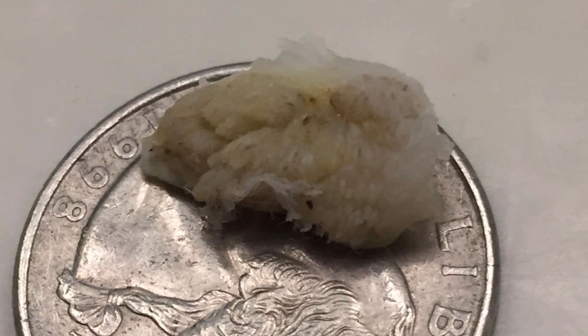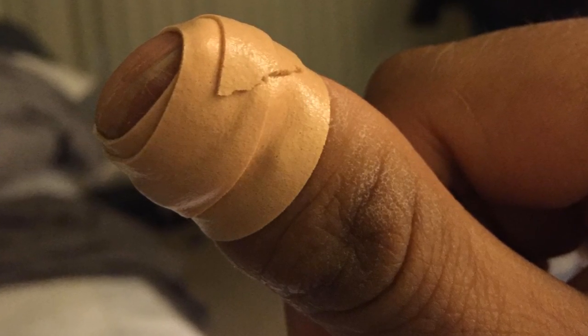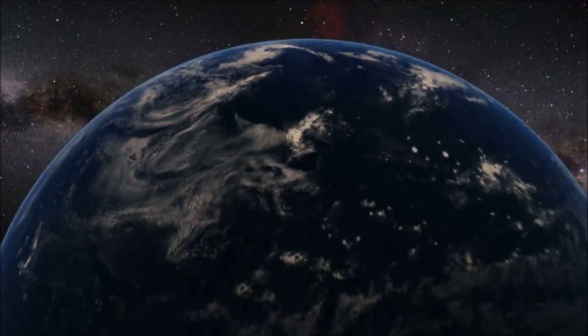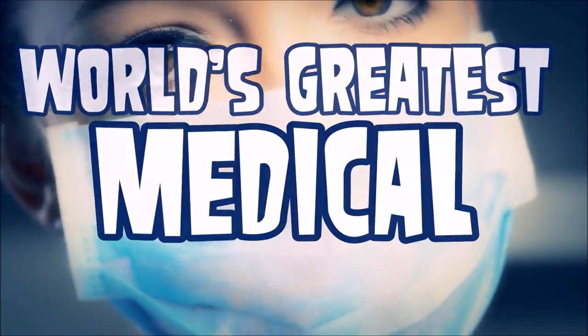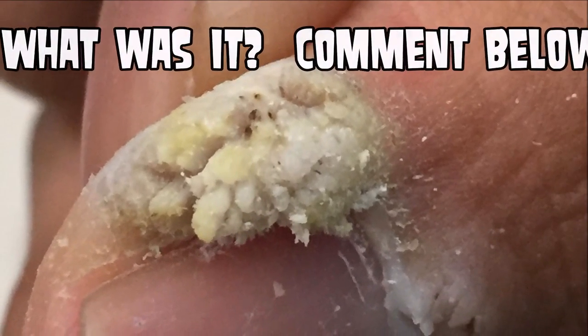Alright folks, go ahead and comment below if you can identify what was on his thumb. Subscribe for new videos every week. And remember, tomorrow isn't guaranteed. Goodbye!